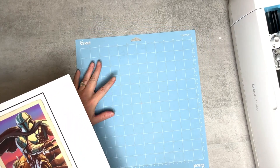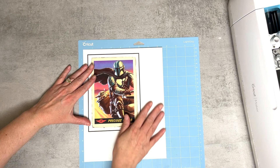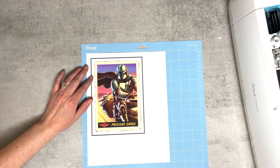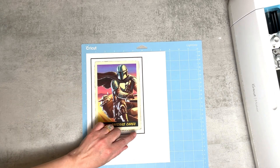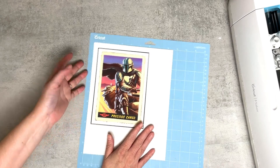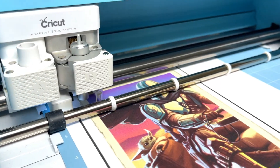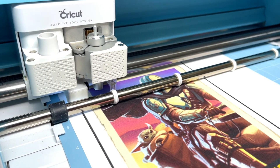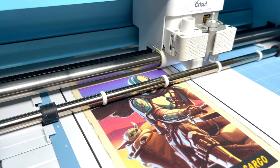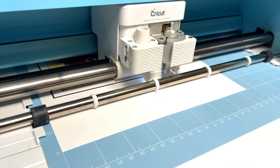Now I'm going to align this on my light grip mat. Whenever you're working with any type of paper, make sure you're using the blue mat. There are registration marks on this picture — you can see that black box outline. The Maker or Explorer Air 2 uses these marks as guidelines so it knows where to cut. It measures the difference between the black bar and the white background, and then it knows exactly where to cut.